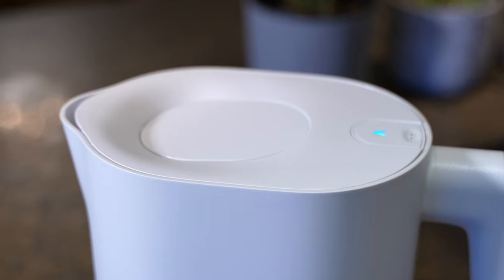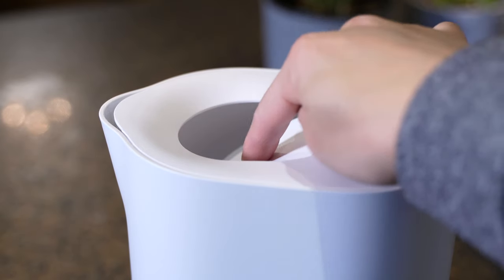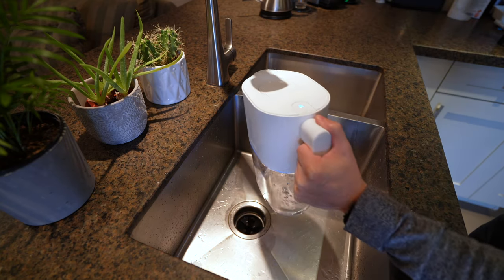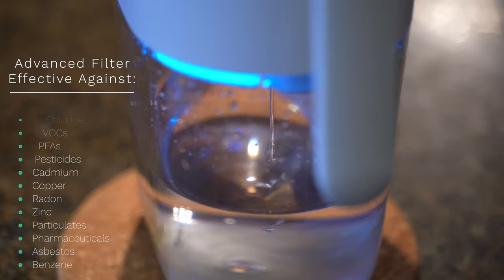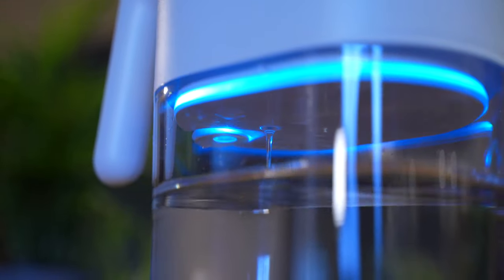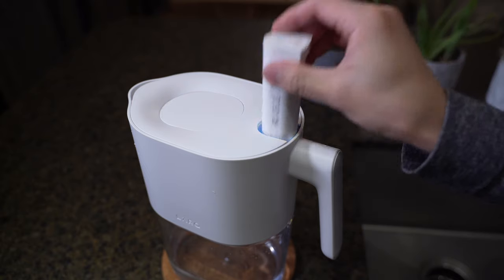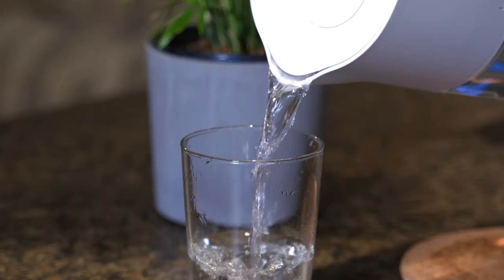The Lark pitcher adds to the aesthetic of a modern home. The design is very simple — when you refill it, you don't have to lift the lid or anything; the water just goes straight through the lid into the filtration process. When the water enters the jug, it goes through the filter first, which filters out all the bad stuff. Lark takes it a step further and uses UV light to help keep the pitcher clean and free of mold or algae using the PureVis wand, which has UV-C light in it. So I don't have to worry about cleaning the pitcher all the time — it saves me a lot of time.